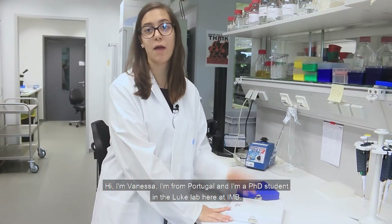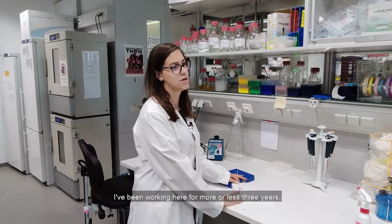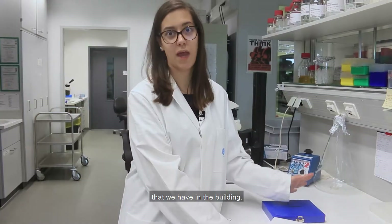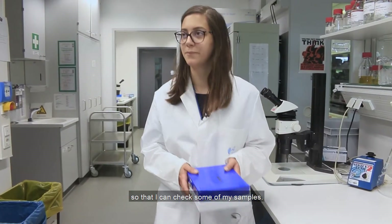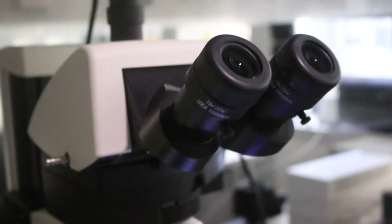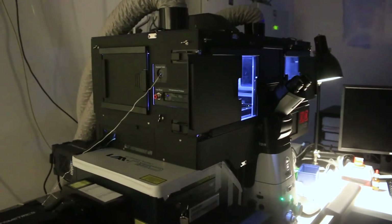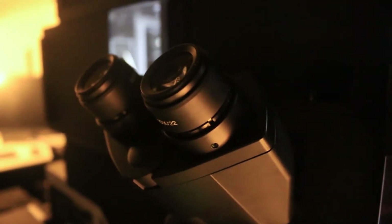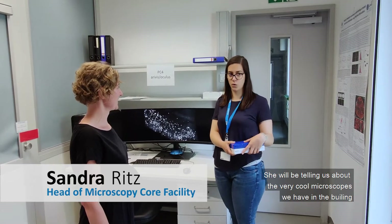Hi, I'm Vanessa. I'm from Portugal and I'm a PhD student in the Look Lab here at IMB. I've been working here for about three years and I will be showing you the core facilities in the building. I'll be taking you to the microscopy core facility so I can check some of my samples. Now we're in the microscopy core facility and I'm here with Sandra, the head of the facility, who will tell us about the cool microscopes they have and her favorite one.